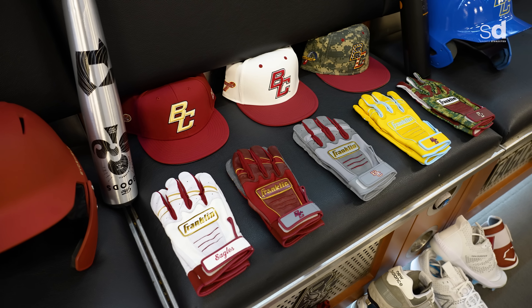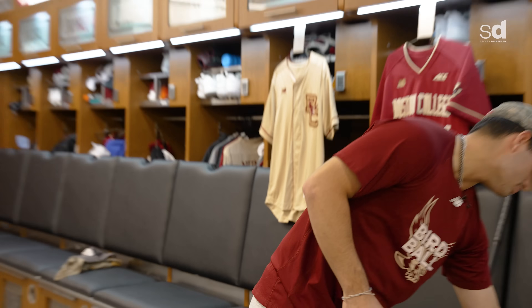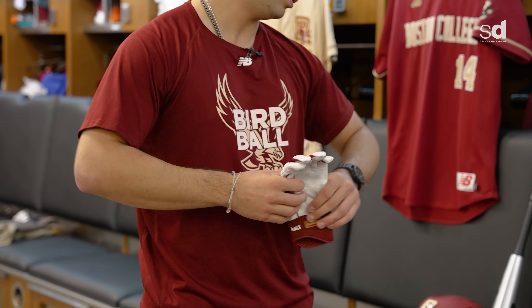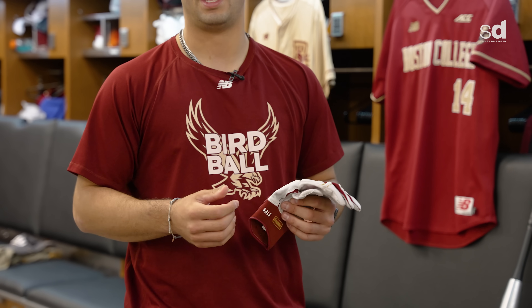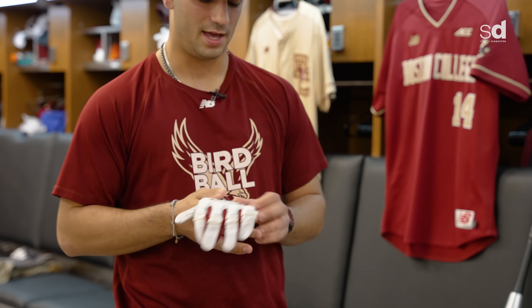Just like with New Balance and full customization, Franklin comes in and does the same thing for us. Here's just an example — they provided us with Boston Marathon batting gloves in that same color. There are also certain features we have access to with Franklin where they can put a pad in for guys with a hand injury, maybe on the palm or protection on the back of the hand, like a padded batting glove for your left hand.